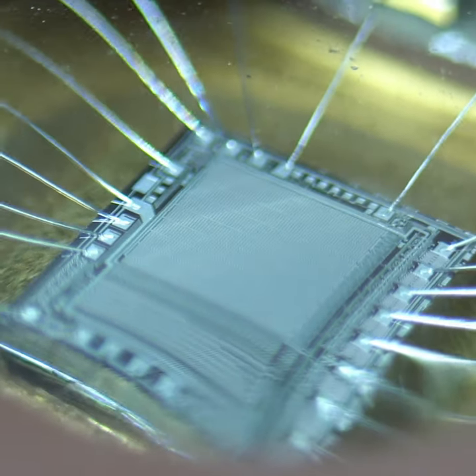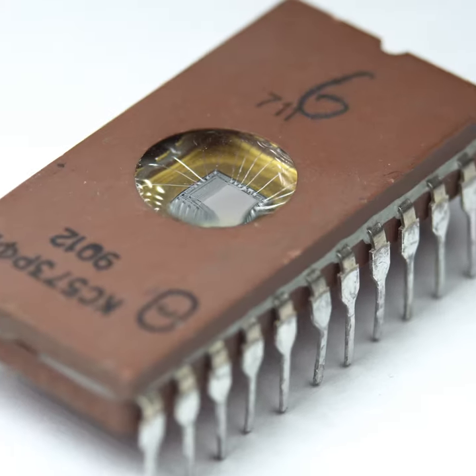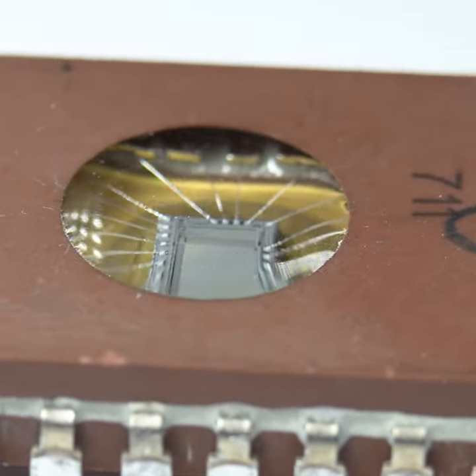These EEPROMs can be electronically programmed once, but erasing them is more difficult. This particular EEPROM comes with a clear window that makes the silicon chip directly visible. The clear window allows the chip to be exposed to ultraviolet light, which will erase any data stored on the chip so that it can be reprogrammed again with new data.